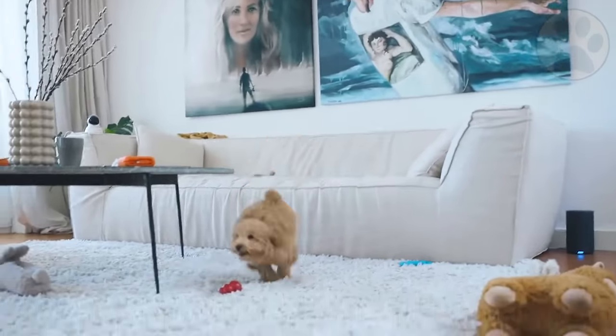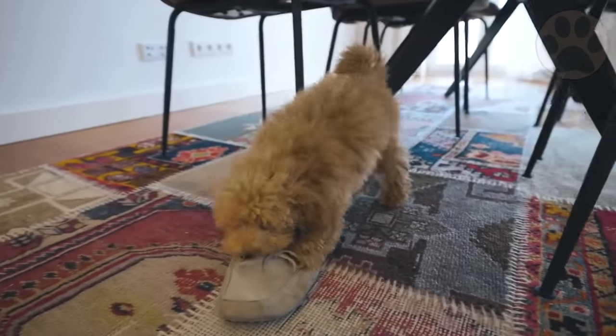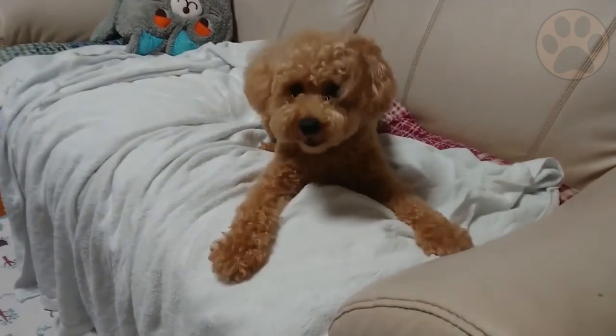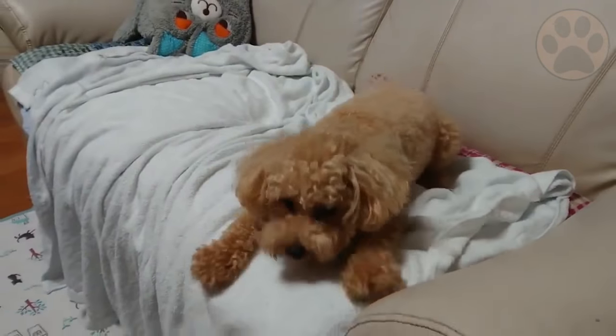Just make sure that your poodle has the opportunity to meet new people and new animals and that it does not get aggressive with others. When you are ready to introduce your poodle to a potential new addition, make sure to do so in a neutral space like an animal shelter, park, or training center.